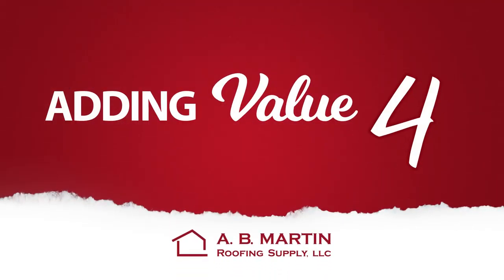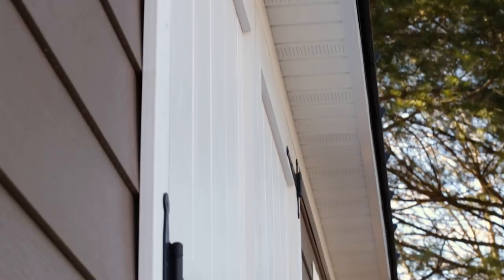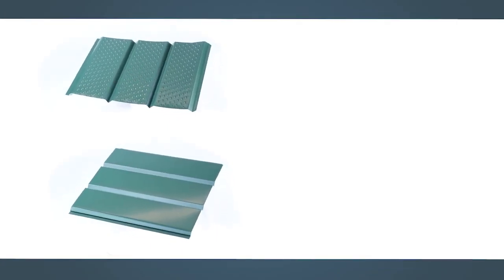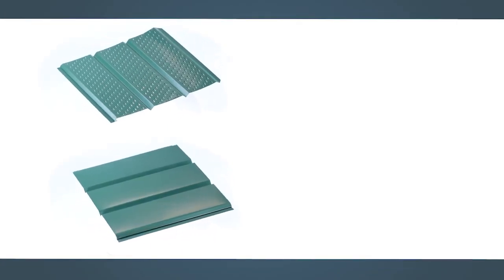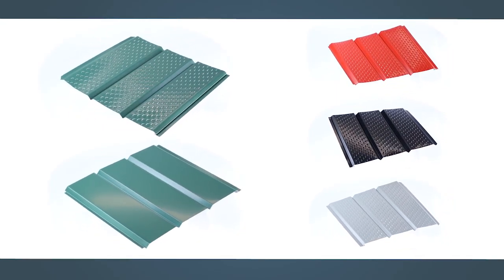Number 4: White vinyl soffit may be great for a simple pole barn, but if your customer would enjoy a more polished look, suggest an upgrade to the painted steel soffit — they'll thank you for your attention to detail. The 29-gauge fully vented or solid steel soffit is available cut to length in over 45 colors that are color-matched to our metal panels and trims.